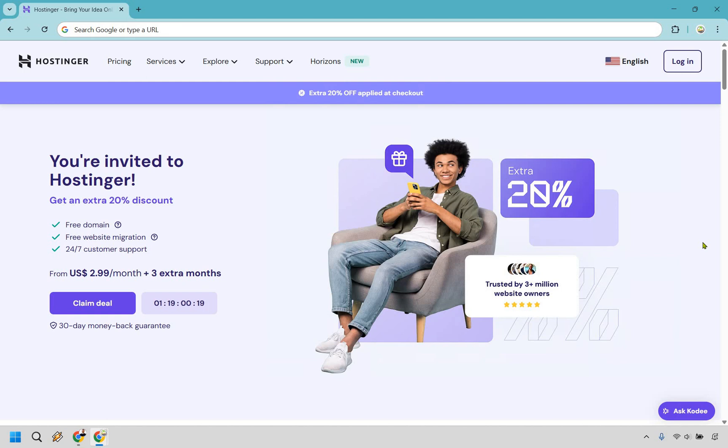So how much does it cost to host a website? I think that you're going to be surprised. In this example, I'm going to be using Hostinger as they offer fantastic web hosting.